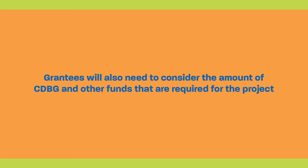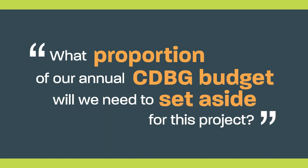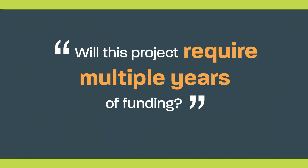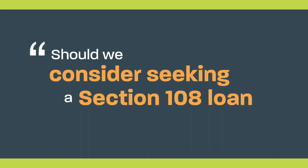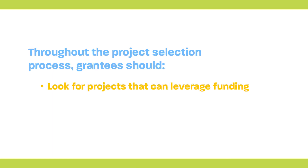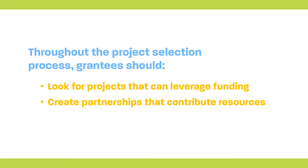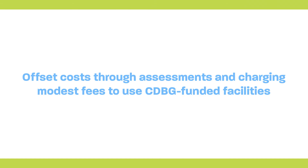During project selection, grantees will also need to consider the amount of CDBG and other funds required for the project. Some questions to ask are: What proportion of our annual CDBG budget will we need to set aside for this project? Will this project require multiple years of funding? What other resources are necessary? Should we consider seeking a Section 108 loan to finance the project? Throughout the project selection process, grantees should look for projects that can leverage other funding and create partnerships that contribute resources. Keep in mind that you can offset some costs through assessments on properties owned by persons who are not low and moderate income and by charging modest fees for use of CDBG-funded facilities.